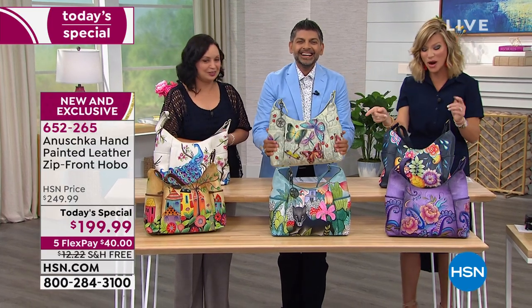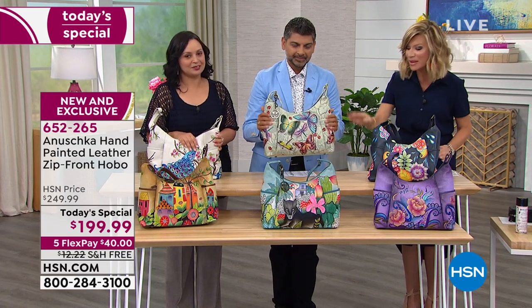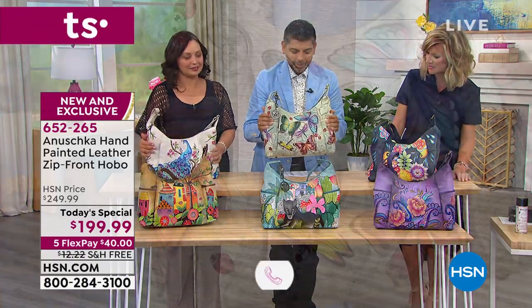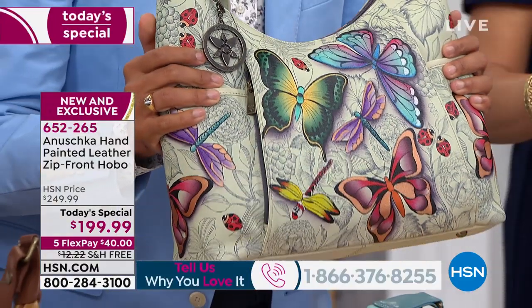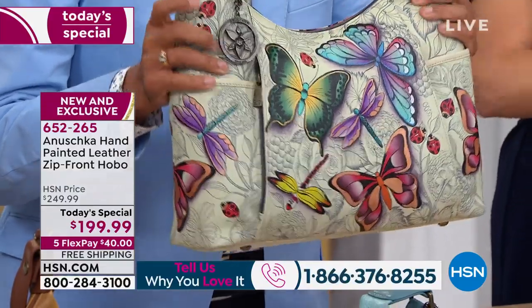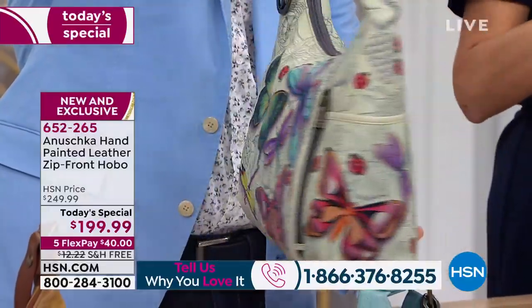Let us know how many Anoushka handbags you may have. This last one with the beautiful sage background is the Dreamy Wings. The Dreamy Wings is all about the butterflies, the beautiful dragonflies, and ladybugs — you can have a lot of fun with this one. It's a bag full of hope that you can cherish year after year.